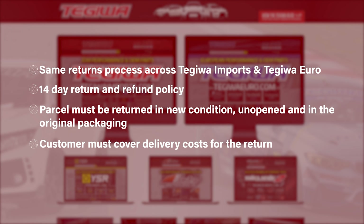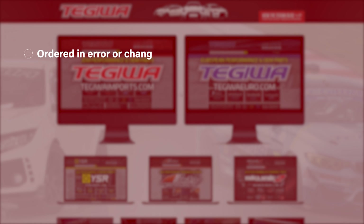However, the customer must cover the delivery cost to send the product or order back. This applies to all orders with us, unless products that are ordered in error or that you change your mind on, which will be entitled to a credit note at our discretion.